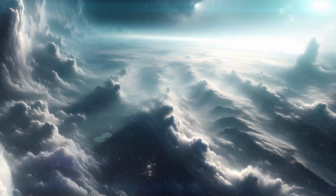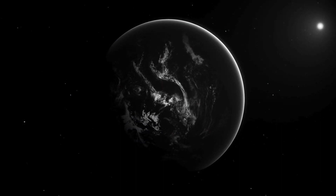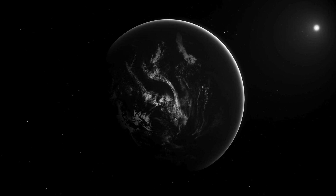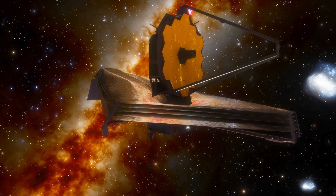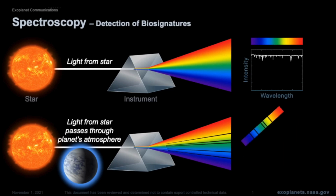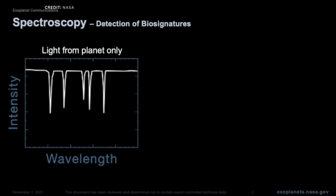The discovery of a secondary atmosphere on 55 Cancri e raises a multitude of questions. What exactly is the composition of this new atmosphere? How does it interact with the harsh radiation from the star? JWST's data holds the key to unlocking these secrets. By analyzing the spectrum of light emitted by the atmosphere, scientists can identify the gases it contains. This information will provide a deeper understanding of the volcanic processes within 55 Cancri e and the resilience of atmospheres on super-Earths.